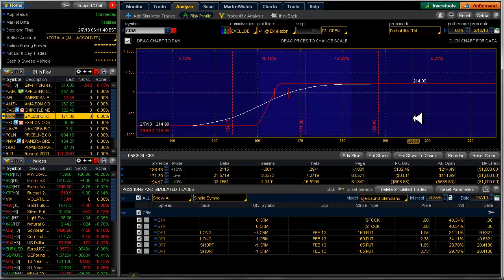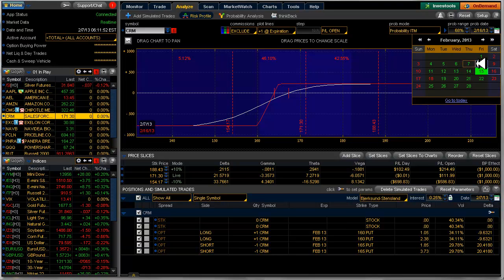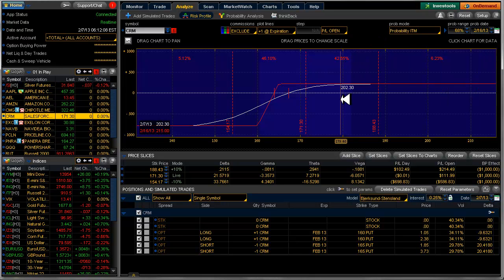Salesforce is doing just fine. This is a February expiration, which is next week — today is the 7th, and expiration/settle is on the 16th. This one looks like it's doing just fine.